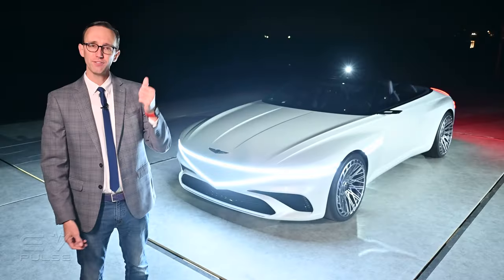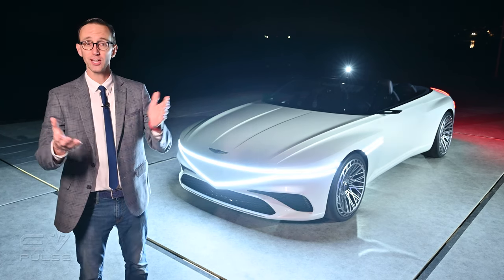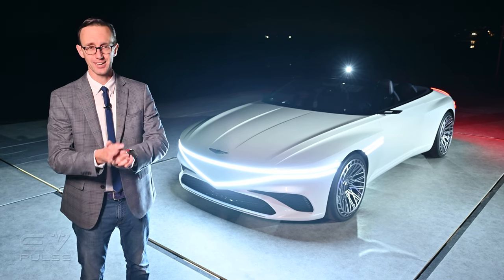Unfortunately, I have no production, powertrain, or pricing details to share right now because the Genesis X Convertible Concept is just that — it's only a concept.